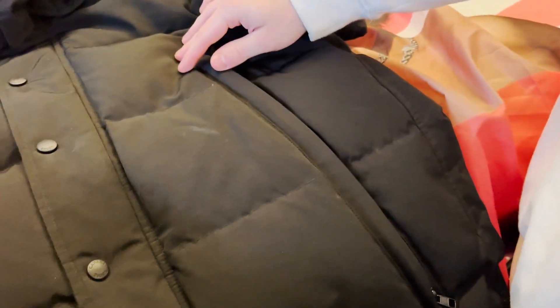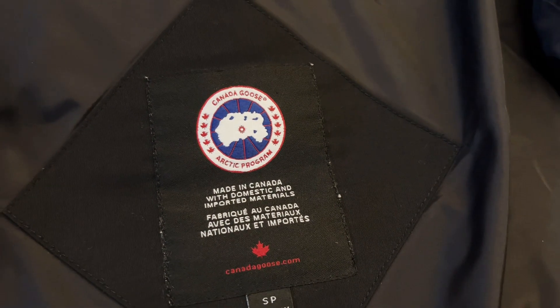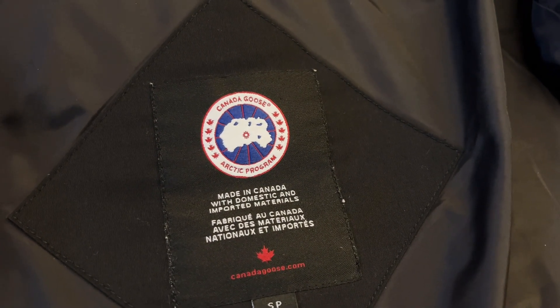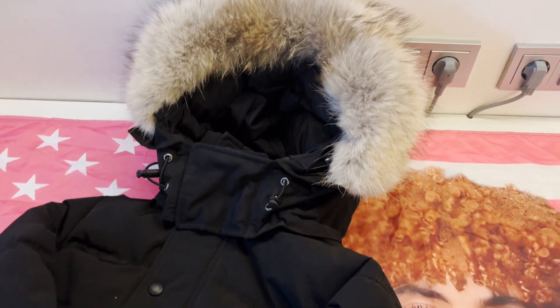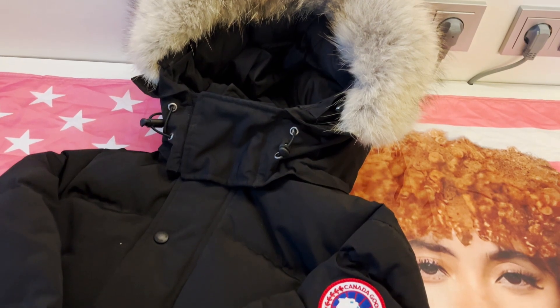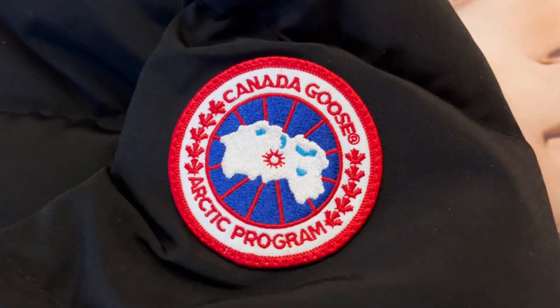I even went to the Canada Goose Outlet store to compare it to the authentic Wyndham jacket, and I can honestly say that the replica looks and feels a lot more comfortable. This jacket is one-to-one and a perfect addition to your winter wear. If you are looking for the seller, check the description — I added the wear-to-cop link there.